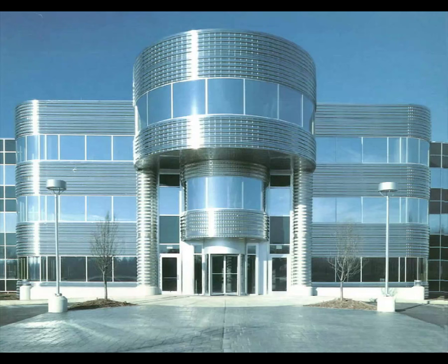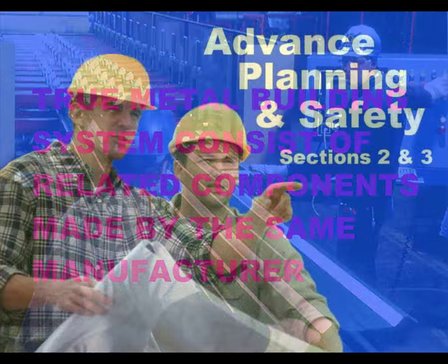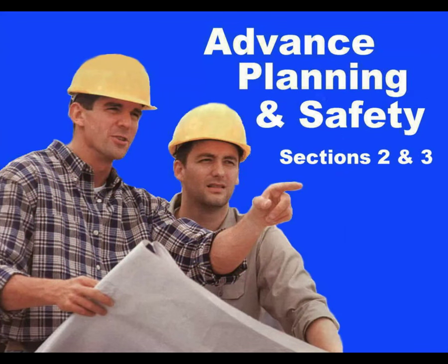More applications are being designed with three and four floors as industry technology advances. A true metal building system is a sophisticated structure — all structural members work together to support each other. MBMA believes structural integrity is best achieved when the components are designed into an integrated system and fabricated by one manufacturer. Therefore, sound erection programs are needed so that the building customer receives the maximum benefits of systems construction planning and safety.